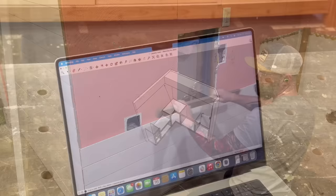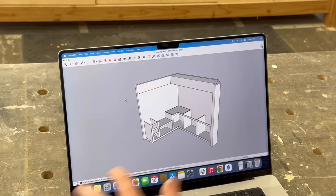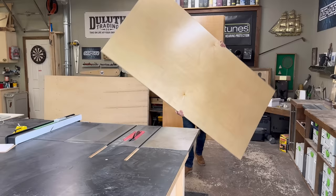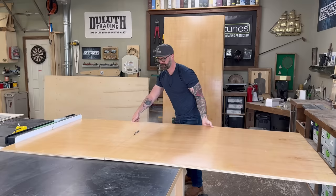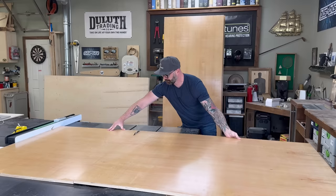Whenever I'm doing cabinet layout for a room, I like to design everything on the computer first so there are no surprises when I get into the building. So into the shop I went to start ripping down some pre-finished birch ply. I always like to use pre-finished ply when building cabinets because there is nothing worse than trying to apply finish on the inside of a cabinet box. If you buy pre-finished birch ply, once you put the whole box together it's already finished on the inside and you can just move on to the next steps.